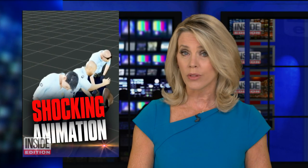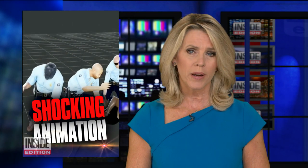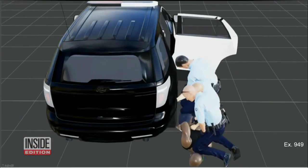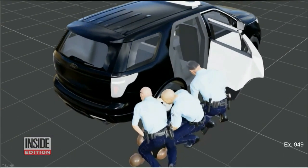Testimony continued today in the case of former police officer Derek Chauvin, who's on trial for the death of George Floyd. Prosecutors today played this animation for jurors, which they say gives a new perspective of what was happening as George Floyd took his last breaths. It's a disturbing animation played today at the trial of former cop Derek Chauvin.